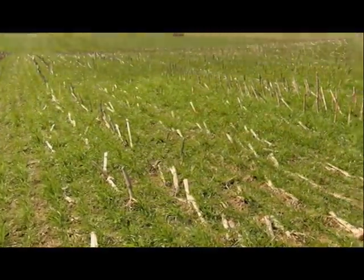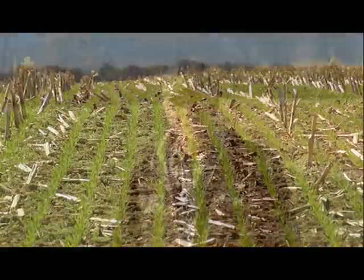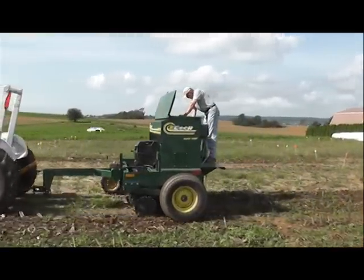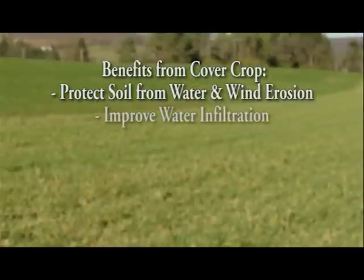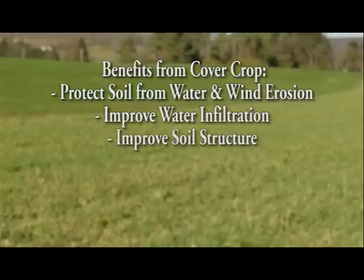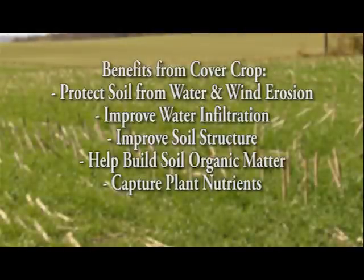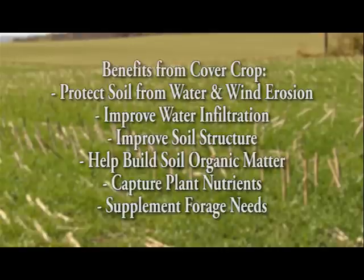Cover crops are planted crops that occupy the field during times when the soil surface would otherwise be free of living vegetation and susceptible to water and wind erosion. In this video, Pennsylvania farmers explain why cover crops planted after corn silage benefit their operations. Cover crop benefits include protecting soil from erosion, improving water infiltration, improving soil structure, building soil organic matter, capturing plant nutrients to protect groundwater, and supplementing forage needs when harvested in fall or early spring.